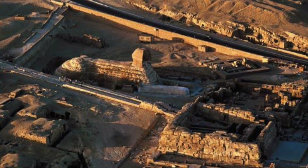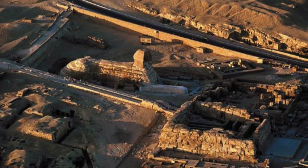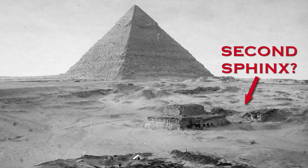Both Sphinxes are located on the west bank of the River Nile, with the Great Sphinx on the north side of the Khafre Pyramid Causeway, next to the Valley Temple and the Sphinx Temple. The Second Sphinx is also located next to an important structure, the so-called Tomb of Kenkuwe, which I certainly don't believe was a dynastic pyramidal structure for a queen as we are led to believe.